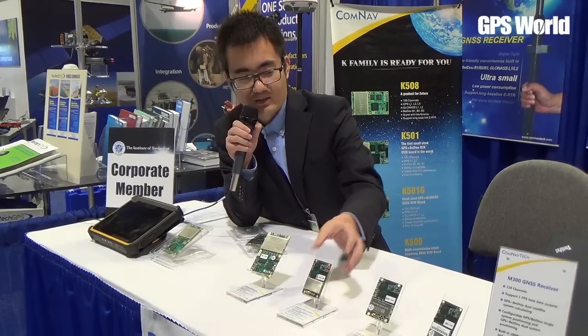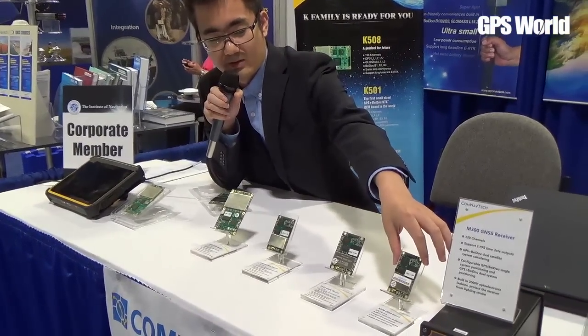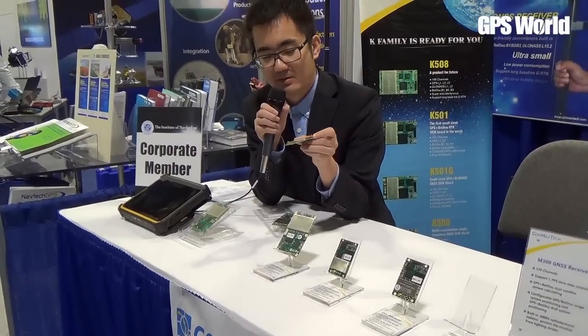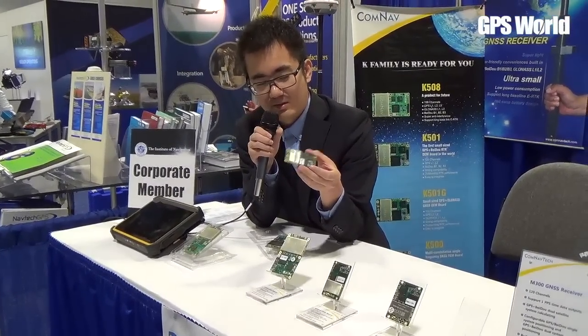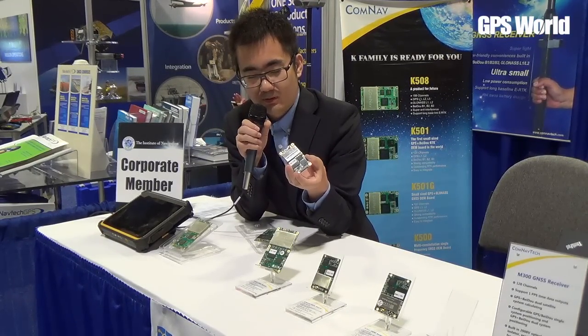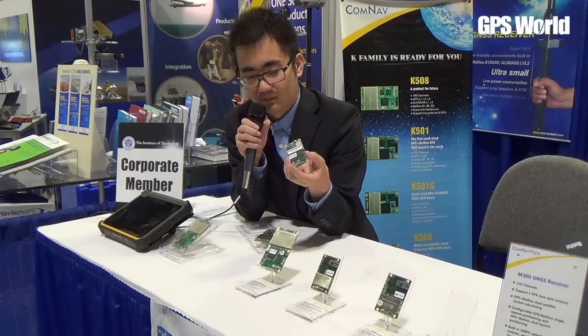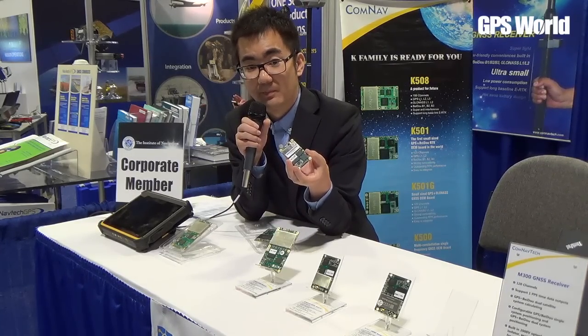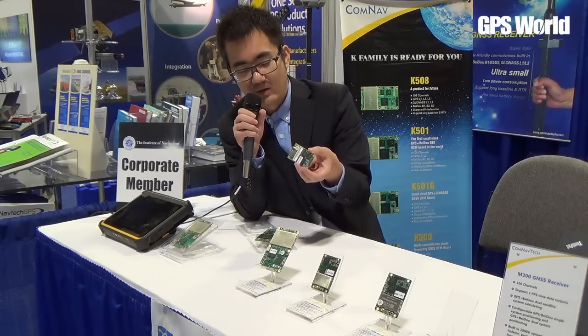Besides that, we have a low-cost single-frequency multi-constellation GNSS OEM board, like this one. It's a single frequency, but it can do RTK and also track GPS L1, GLONASS L1, and Beidou B1. So it's very, very competitive.